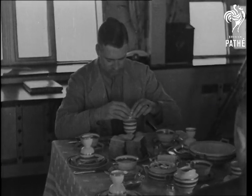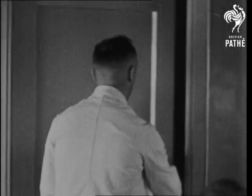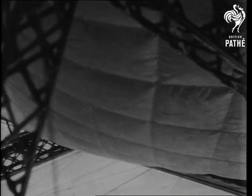The next morning we were early astir, and shortly after breakfast was finished, we managed to get some unique shots of the interior of the hull of the Sky Giant, accompanying the captain on his tour of the airship.